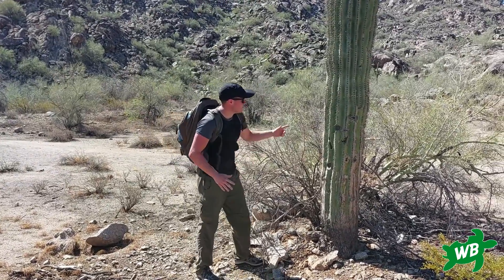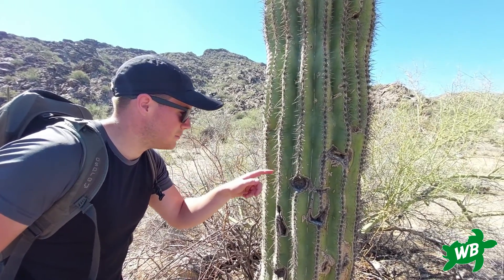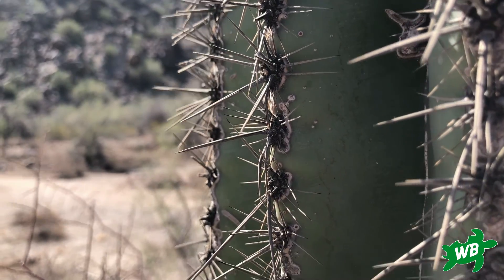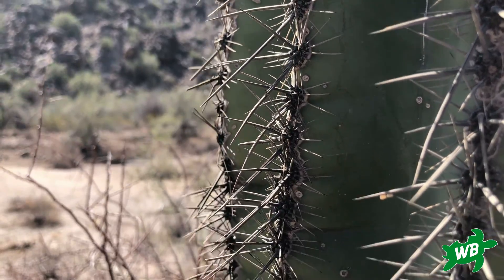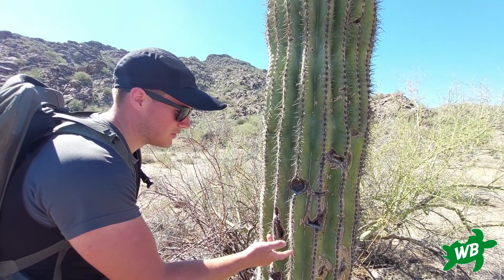If we take a closer look, it is lined with lots of really sharp spines, which is characteristic of most cactus species. These serve multiple functions — first of all, it's defence. Any animal looking to access the water and resources within the cactus is going to find it difficult getting through all these spines.